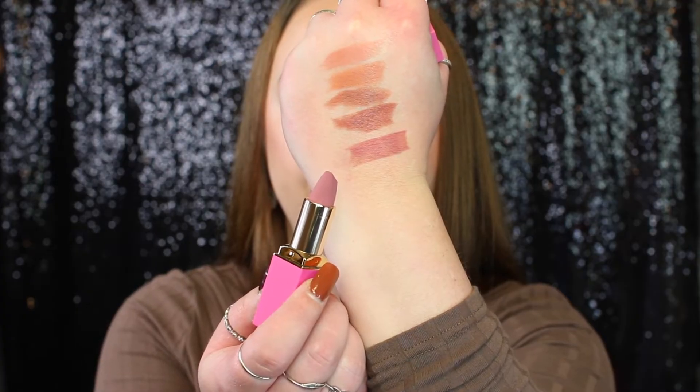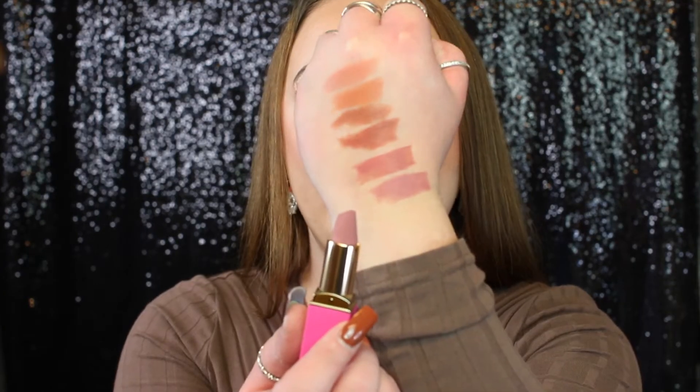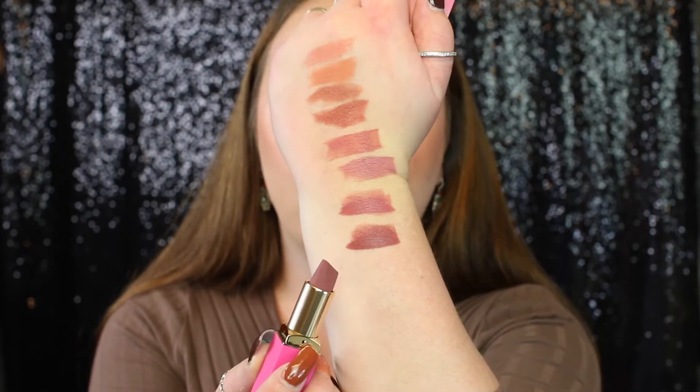Now we're getting into the mauve shades. First we have the shade 2020 — I love it, it's such a pretty mauve tone and it's like a your-lips-but-better type of shade. Next up is the shade Chic, then we have Mauve Moment, and the last shade from the mauves collection is called Kebby or Kibi.